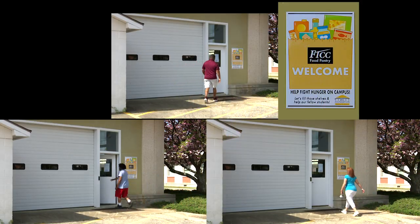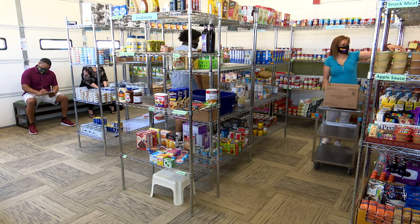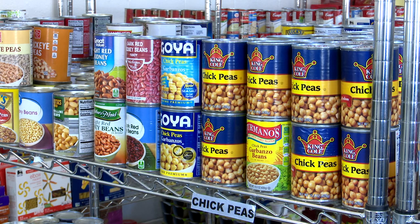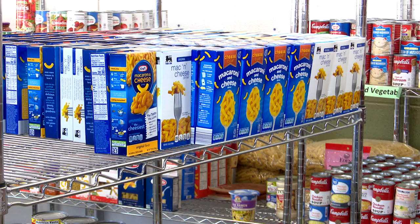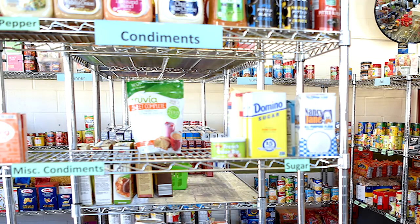The FTCC Food Pantry is designed like a grocery store where students can shop and select the items they need. The shelves are stocked with healthy foods including canned goods such as fruit, vegetables, and meats. Also available are pastas, rice, beans, condiments, beverages, snacks, and breakfast items.